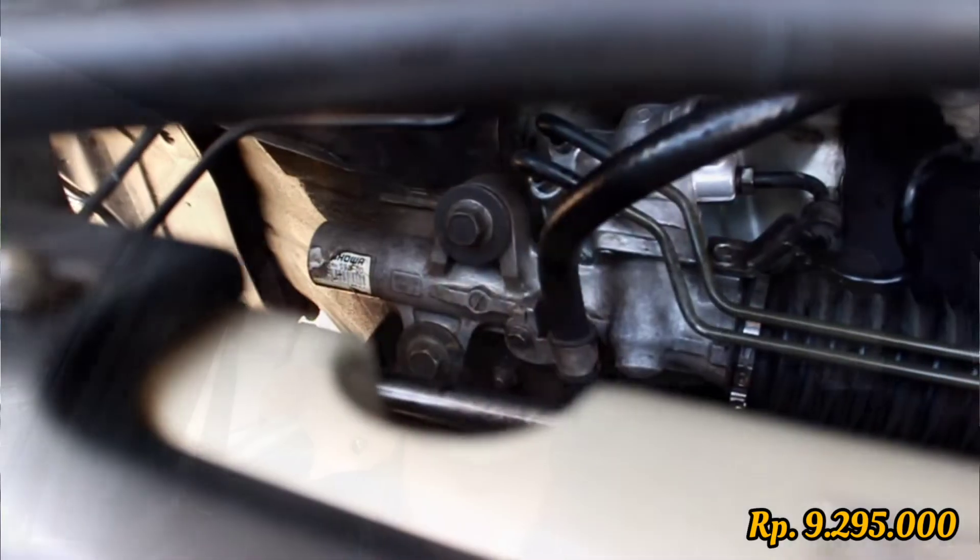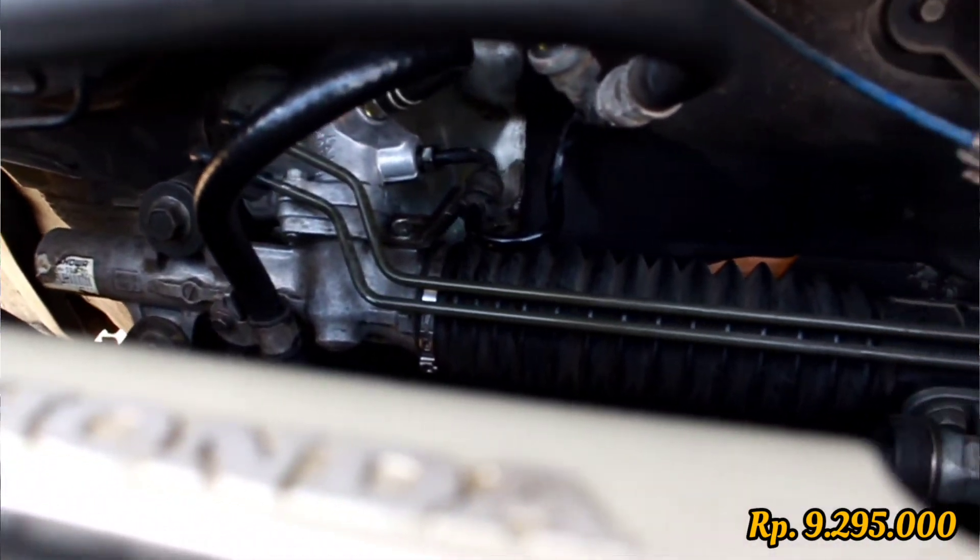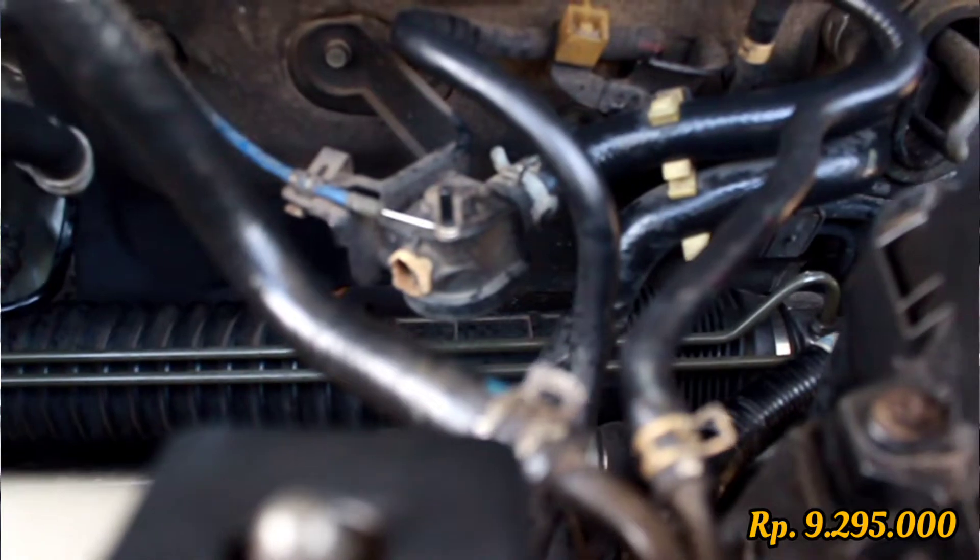I also had the rack steer repaired, which was quite expensive. The spare parts — seals and related components — cost around 1,500,000 rupiah, plus 500,000 rupiah for labor, bringing the total to 2,000,000 rupiah for the rack steer repair.